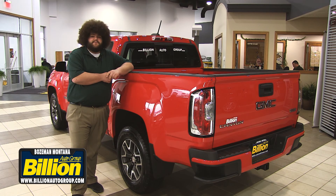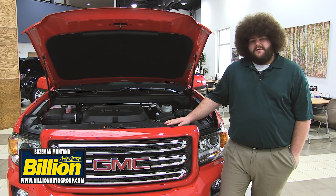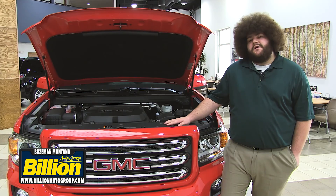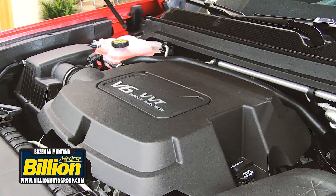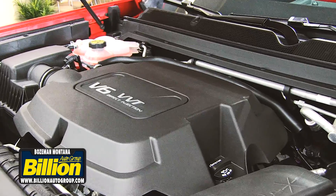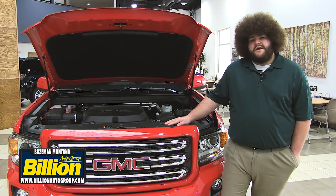The three different trim levels we see most often in the Canyon are the SLE, SLT, and the all-terrain. In the Canyon, there are three different motor sizes offered: a 2.5 4-cylinder that gets about 27 miles per gallon highway, this one has the 3.6 V6 which gets 24 miles per gallon highway, and coming out soon is the 2.8 liter Duramax.